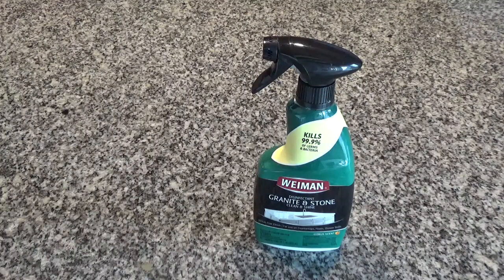To disinfect the surface, allow it to set for 10 minutes, wipe the surface, then rinse with water and wipe dry.